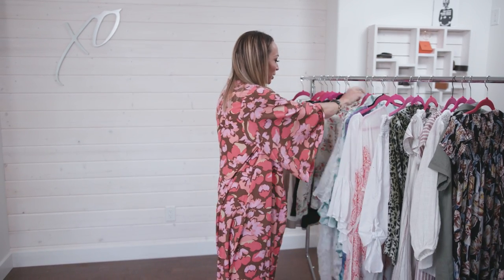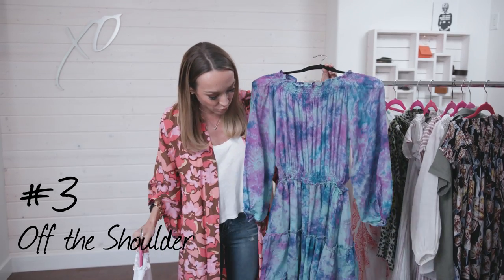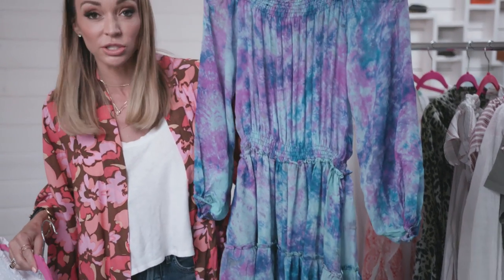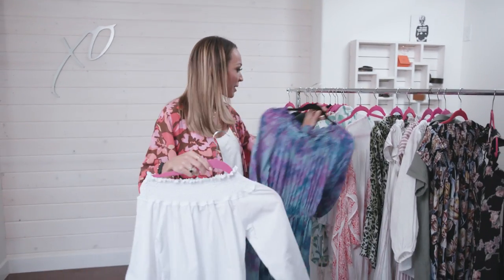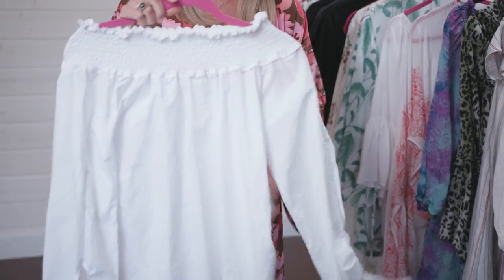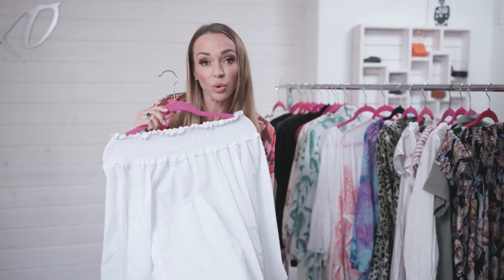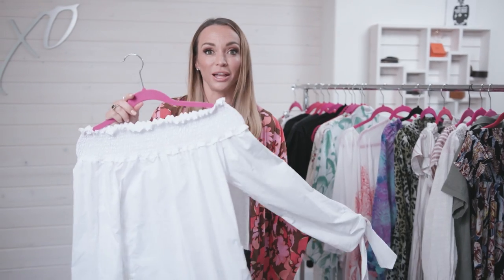Moving on to trend number three: off-the-shoulder. I have a few pieces here. This really cute tie-dyed piece incorporates two trends — you also see the tiered layering and ruffles, which is another trend. It's very Rachel Zoe-ish, super trendy for summer, and it's a light piece. This one I love — it's a little more structured, the cotton is stiffer, and the detailing on the sleeves is great. Pair it with skinny jeans, jean shorts, a jean skirt, or any pants with slides or mules — tons of style.